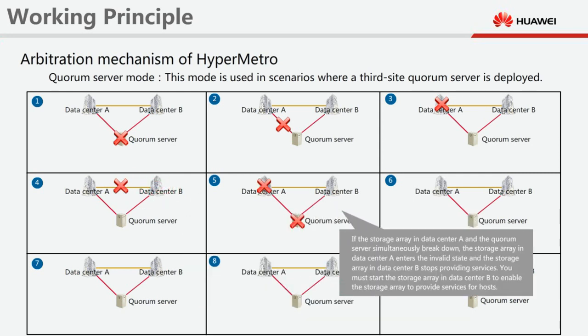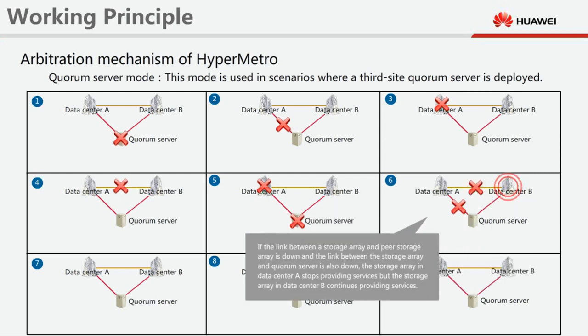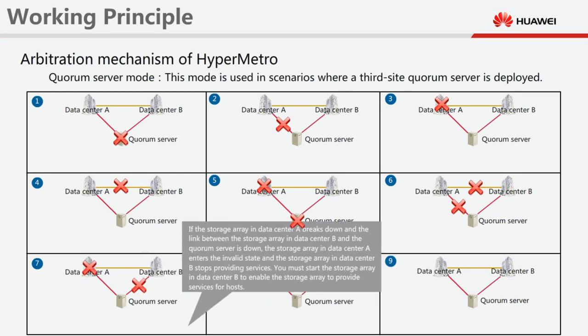If the storage array in datacenter A and the quorum server simultaneously break down, the storage array in datacenter A enters the invalid state and the storage array in datacenter B stops providing services. You must start the storage array in datacenter B to enable it to provide services for hosts. If the link between a storage array and its peer storage array is down and the link between the storage array and quorum server is also down, the storage array in datacenter A stops providing services, but the storage array in datacenter B continues providing services. If the storage array in datacenter A breaks down and the link between the storage array in datacenter B and the quorum server is down, the storage array in datacenter A enters the invalid state and the storage array in datacenter B stops providing services.